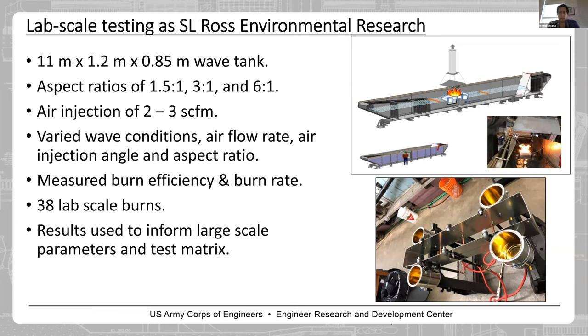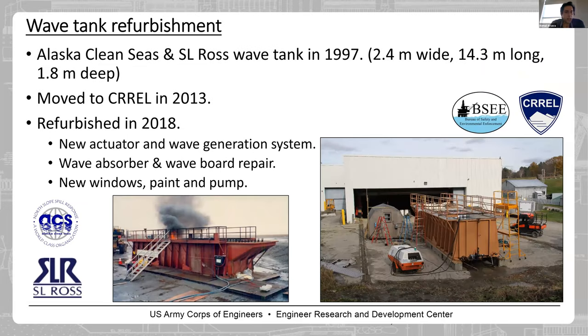Before talking about the CREL tests, I'd like to briefly introduce our wave tank, which we are proud of. It was initially owned by Alaska Cleanseys and SRO's. It is 14.3 meters long, 2.4 meters wide, and 1.8 meters deep. In 2013 it moved to CREL, and since then we have been refurbishing it — adding a new wave actuator and wave generation system, new wave absorbers, new observation windows, paint, and a deluge system to keep the walls of the tank cold during ISB.